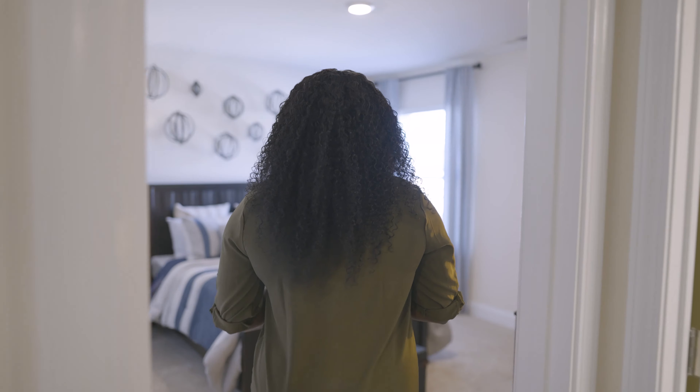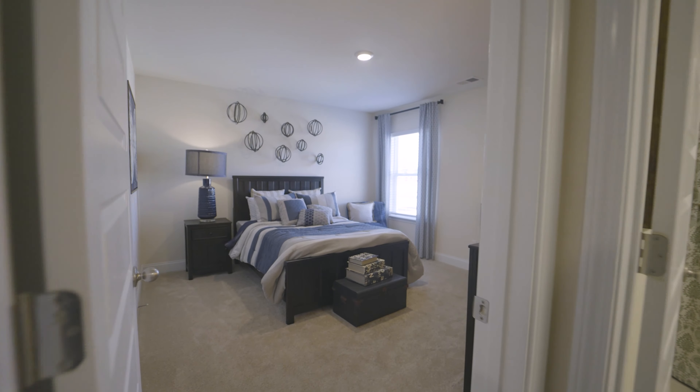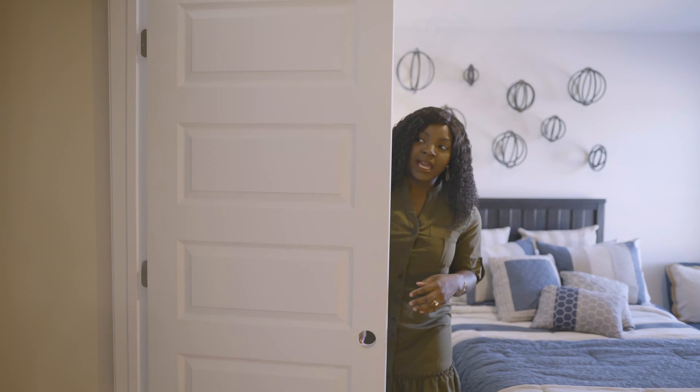This is our third bedroom up here, with its own nice closet.